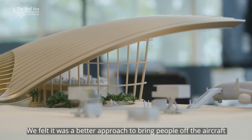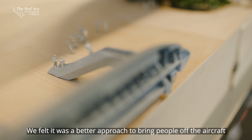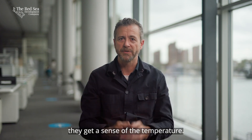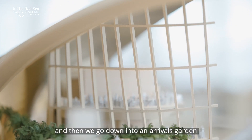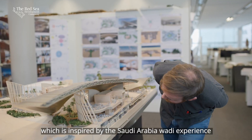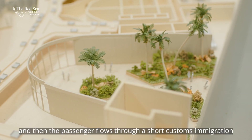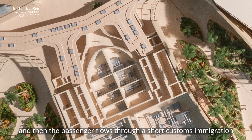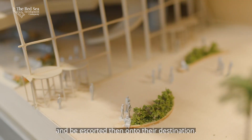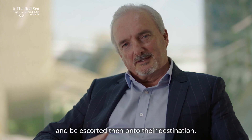We took away the air bridge. We felt it was a better approach to bring people off the aircraft and down the steps so they actually smell the air and get a sense of the temperature. Then you go down into an arrivals garden inspired by the Saudi Arabia Wadi experience, the passenger flows through a short customs and immigration, and then arrives at a welcome centre to be escorted to their destination.